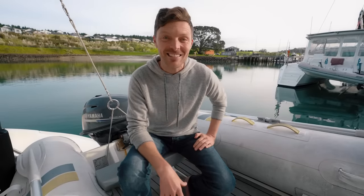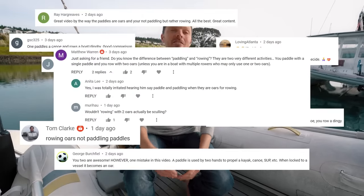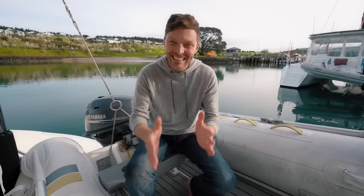Before I continue I have to acknowledge all the people that lost their voices yelling at their computer screens during my paddle test, which actually was a rowing test. Your comments have been read, your voices have been heard, and I'm sorry. I was battling against the wind.